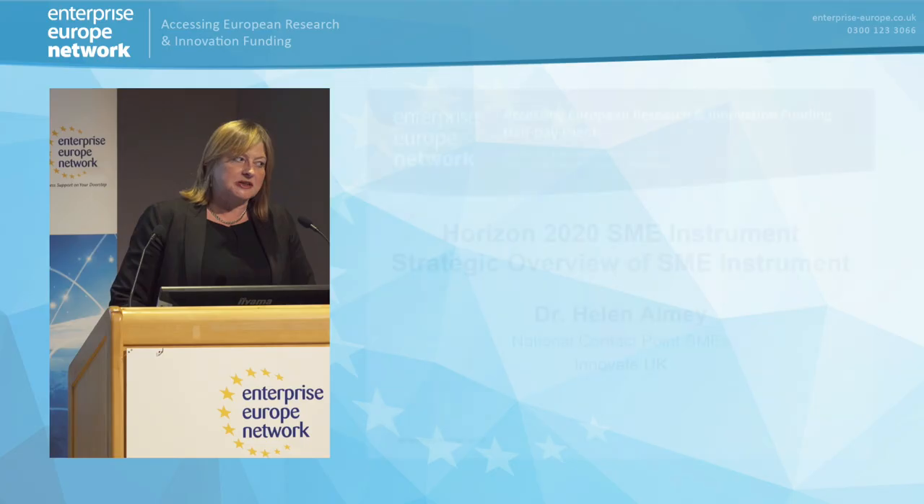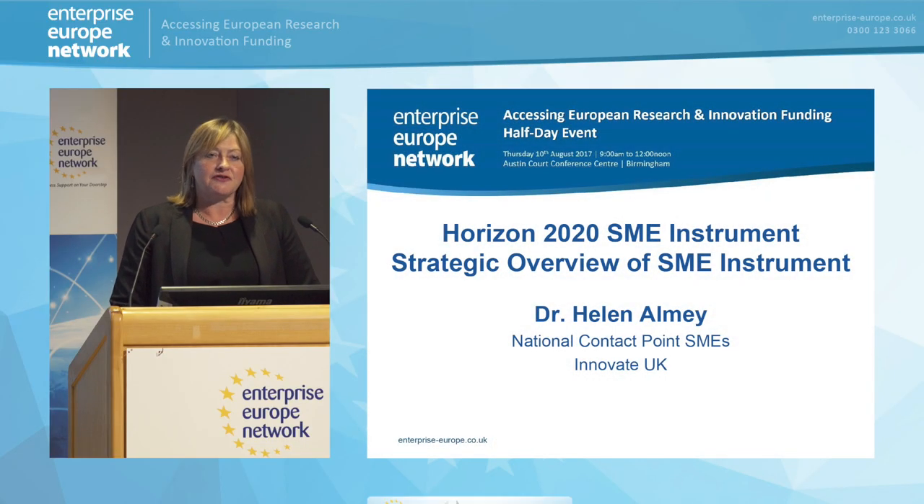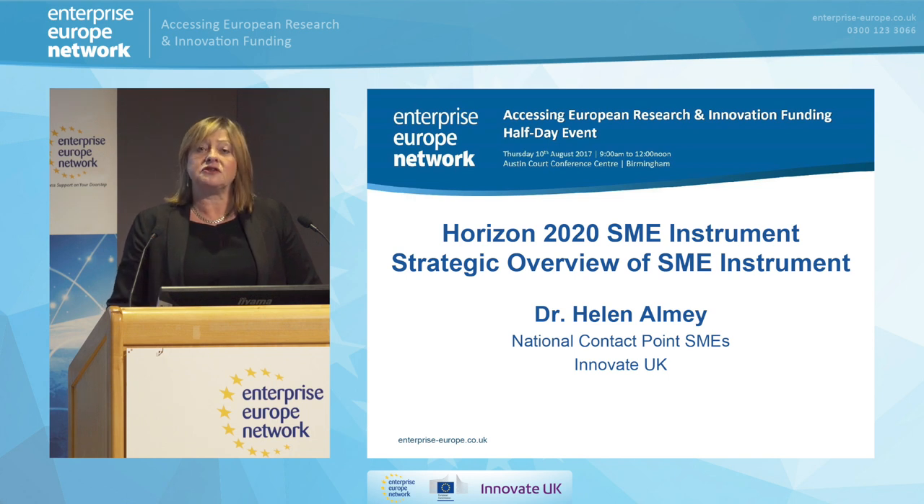I'm not quite sure I'm quite the expert yet. I only recently took over from Jane Watkins, who many of you may know, who is here today talking about her program in her new role, and also here today to provide advice and help is Stephen Alexander, who's the national contact point for legal and financial matters.